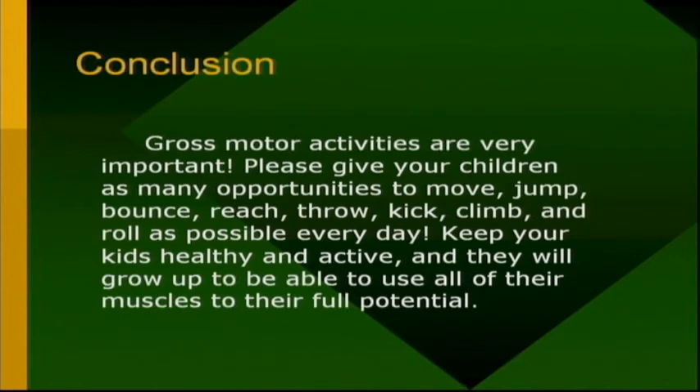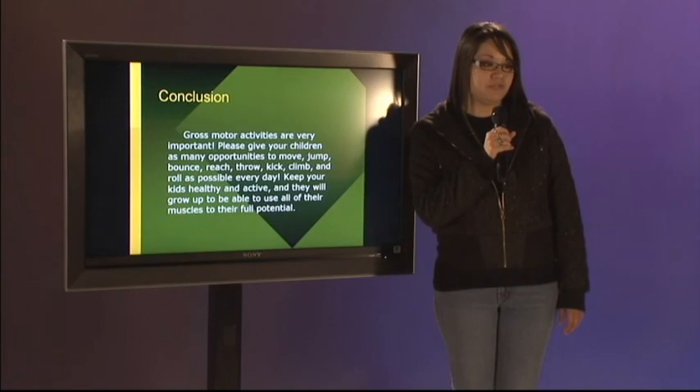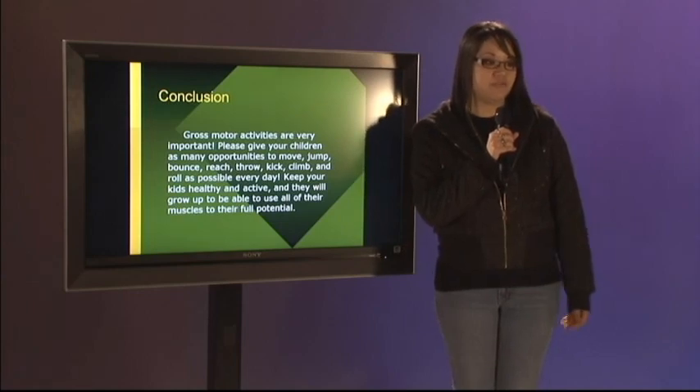In conclusion, gross motor skills activities are very important. Please give your children as many opportunities to move, jump, bounce, reach, throw, kick, climb, and roll as possible every day. Keep your kids healthy and active and they will grow up to be able to use all of their muscles to their full potential. Thank you.